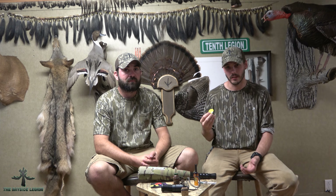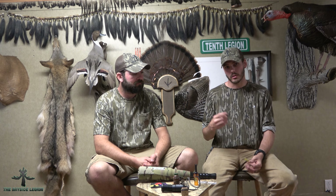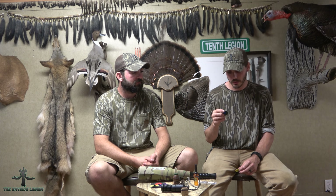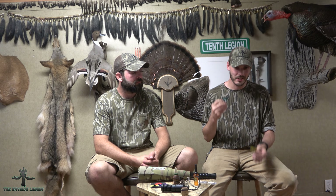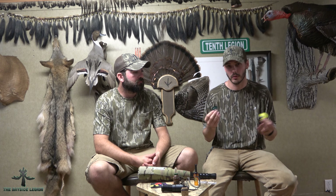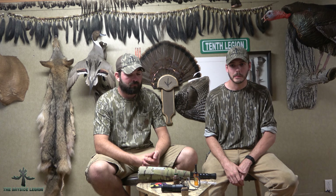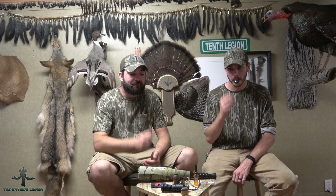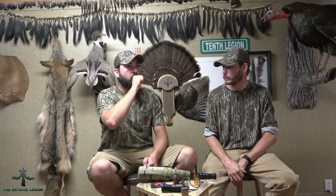Next up we have diaphragm calls. Being turkey hunters, I naturally gravitate towards a diaphragm call. I tried turkey calls but could never get it quite right, so I did some investigating and looked into elk calls, which seemed to have a pretty close tone to what I wanted for Sika calls. I ended up buying a couple of elk calls and really like the versatility and sounds we're getting out of these diaphragm calls.